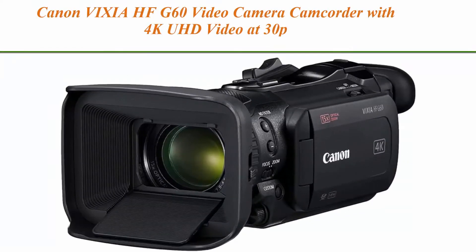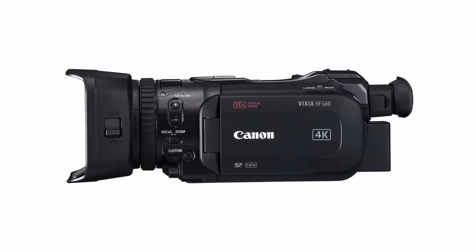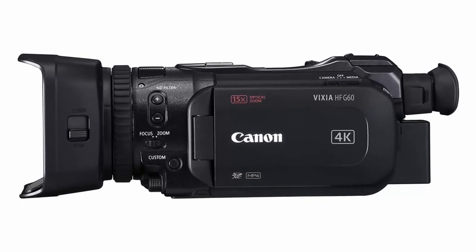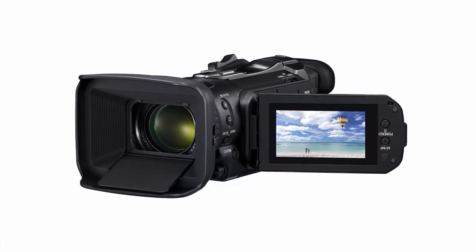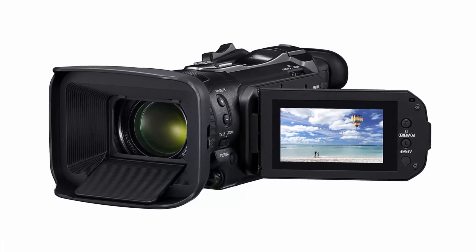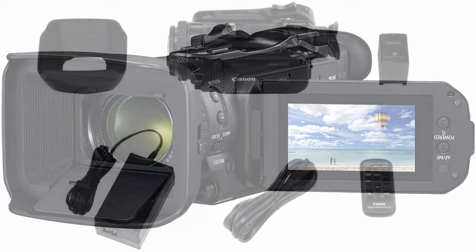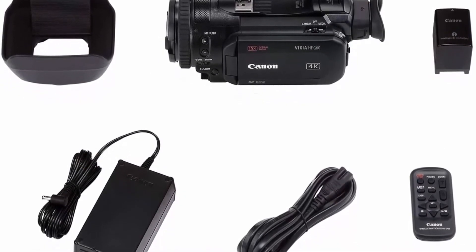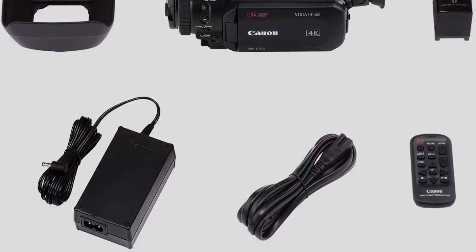Top 7: Canon VIXIA HFG60 video camera camcorder with 4K UHD video at 30p. 1.0-inch CMOS image sensor, dual pixel CMOS AF, 15x optical zoom lens, DIGIC DV 6 image processor, and 3.0-inch touch panel LCD. Turn your VIXIA camcorder into a high-quality webcam using its clean HDMI output. Max focal length: 382.5.